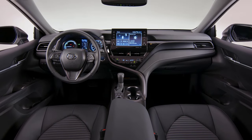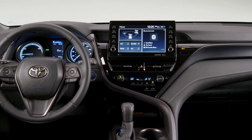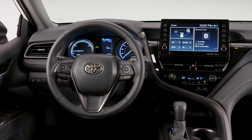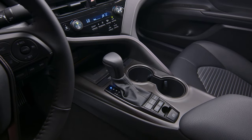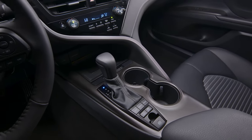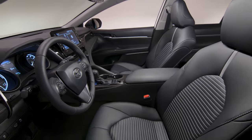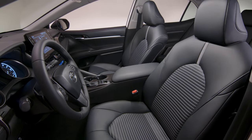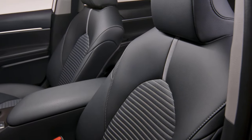Inside, the 2024 Camry boasts a cabin that prioritizes comfort and luxury. The interior is spacious, offering ample legroom and headroom, complemented by high-quality materials and meticulous craftsmanship. The driver-focused design features an ergonomic layout, ensuring ease of use for all controls. Higher trims like the XSE and XLE offer premium materials such as leather upholstery and advanced comfort features including heated and ventilated seats, making every journey a luxurious experience.